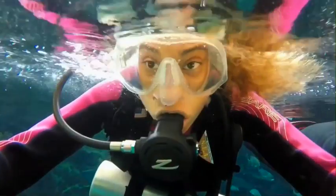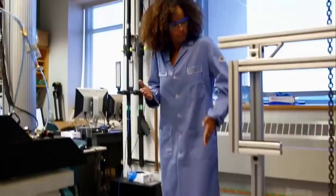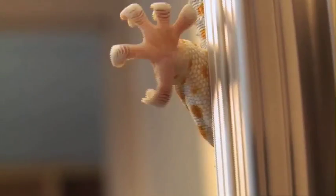I'm Dani Washington, marine conservationist, biologist, and thrill seeker. And this week, we explore how, when it comes to stickiness, nature knows best.